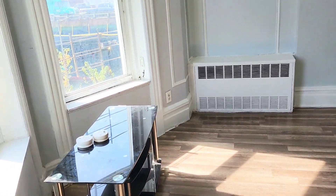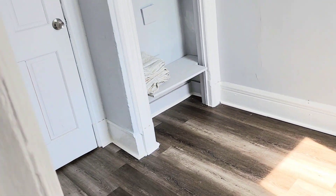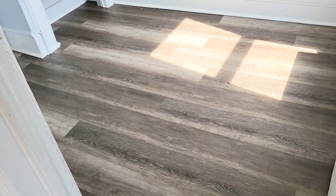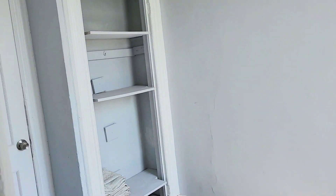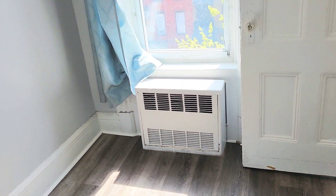This is the master bedroom — the biggest room. And here's a small room with a window and a little closet. It could be used as a home office, a walk-in closet, or it can be used as a baby room.